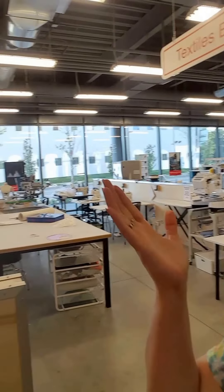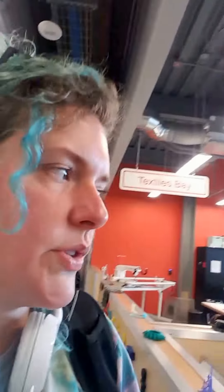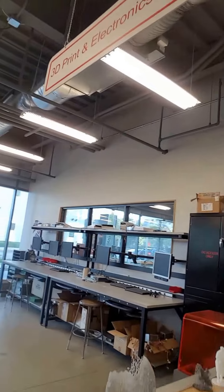As you can see, this is the textiles area — pretty wonderful. Screen printing, heat press, giant long arm quilter that you can do all kinds of cool stuff on. This is 3D printing and electronics. I made a laser for my cat in there in one of the classes — an Arduino class. This is me forgetting my safety glasses.